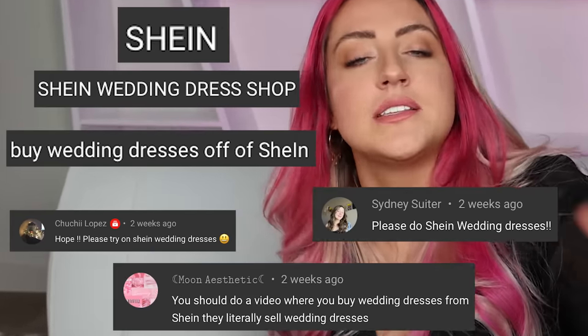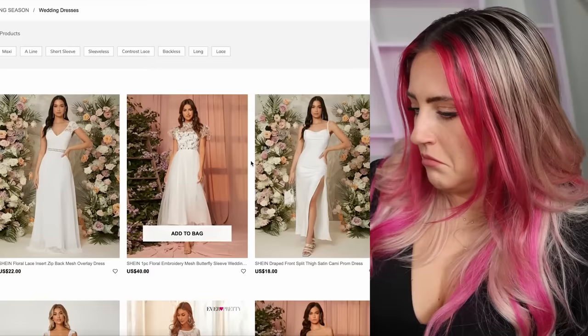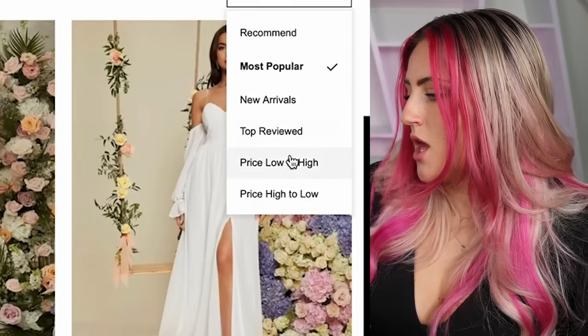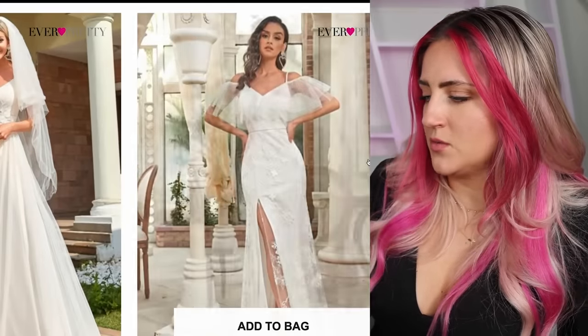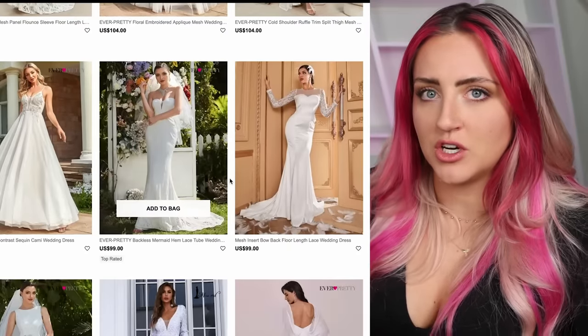Back to the dresses — $88 was a good deal, but I want to see if we can go cheaper. I've gotten so many comments about the Shein wedding dresses, so we're going to check them out. They're not bad. I'm not seeing any so far that I necessarily think are good, but that one's kind of cool — there's the statement sleeves again. Most of these are in the $300–$400 range. I'm not that impressed, and I think we can do better for under $100.